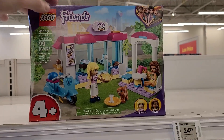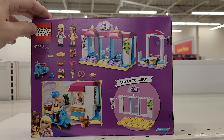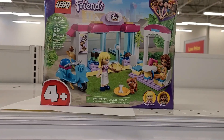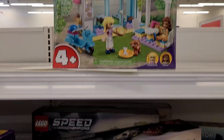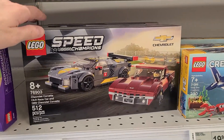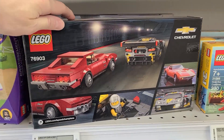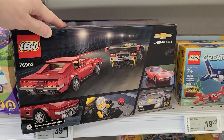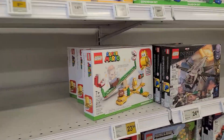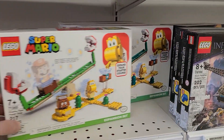This may be my first Friends set I'm buying — obviously not for the minifigures, but the pieces are actually pretty good for this little bakery and it's only about 15 bucks, about 12 US, almost half off. I also really like this Speed Champions set — probably not going to buy it, it's full price; I'd rather buy it from LEGO.com and get a promo. Also, we found that the Piranha Plant Power Slide has retired, so it's actually kind of rare.